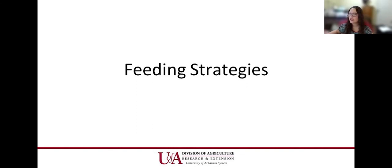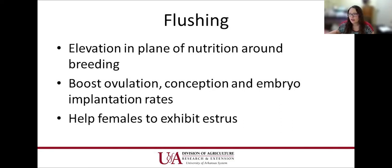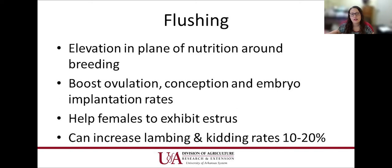Flushing — not talking about reproduction — when we talk about sheep and goats, is elevating the plane of nutrition around breeding season. We do this to help boost ovulation, conception, and embryo implantation rates. It also helps females start exhibiting estrus and helps thinner animals get to an ideal body condition score for breeding. Flushing can increase lambing and kidding rates by 10 to 20 percent, which affects your bottom line.